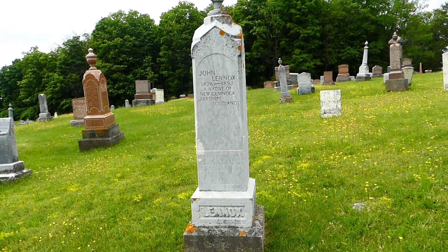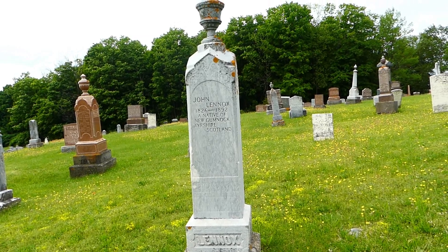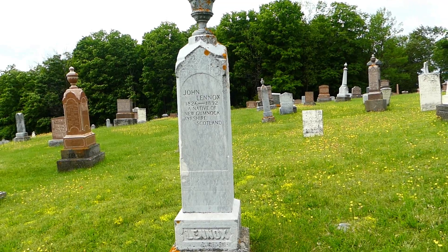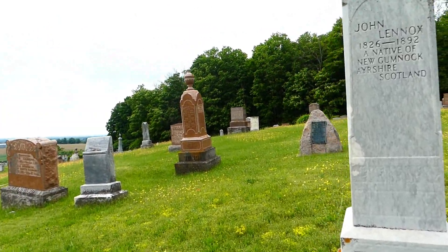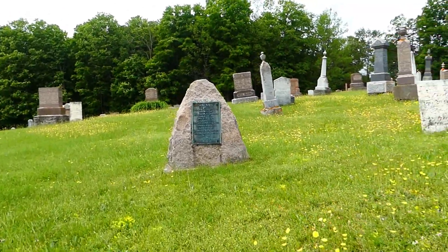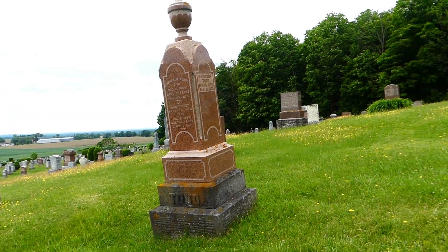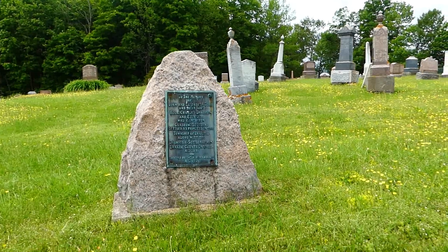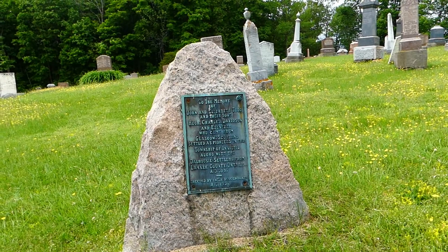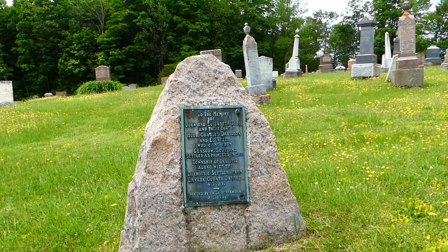This is a marker of one of the Dalhousie settlers — this is John Lennox. He's a native of New Gumlott, Ayrshire, Scotland. He died in 1892. And just behind here we've got another cairn erected in memory of the Todd family — here's their marker. These were also Dalhousie settlers who came here in 1831.